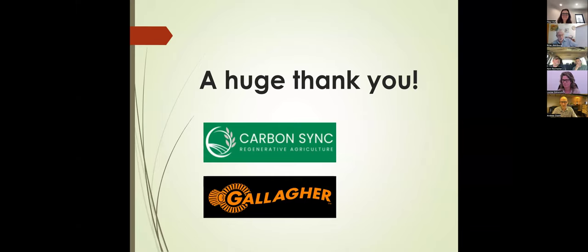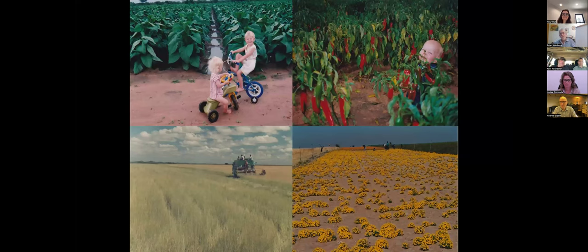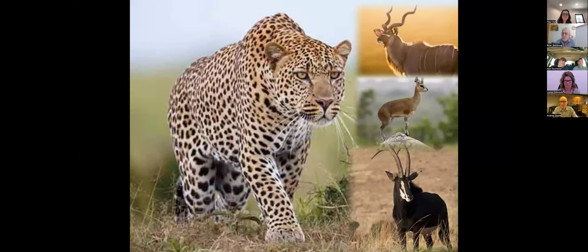A huge thanks to CarbonSync and to Gallagher for the innovation and tools to help make possible improvements to country in an easy way. I'm a holistic management educator — holistic management is a decision-making framework that allows us to take information and make it work well to achieve the outcomes we want. I'm a third-generation Zimbabwean farmer who started in cropping in Zimbabwe, with a big passion for wildlife and building resilience back into wildlife areas.